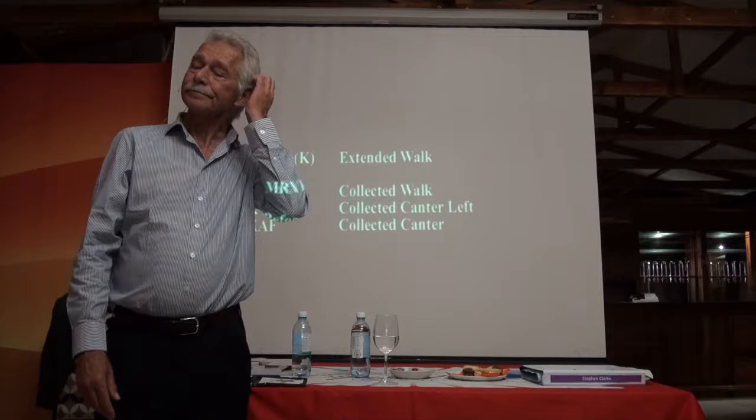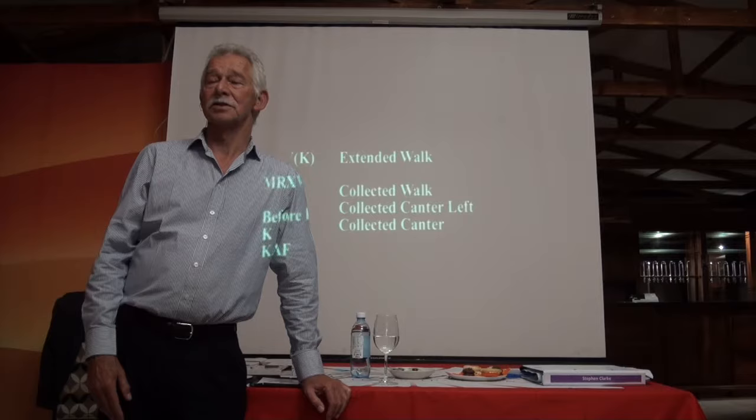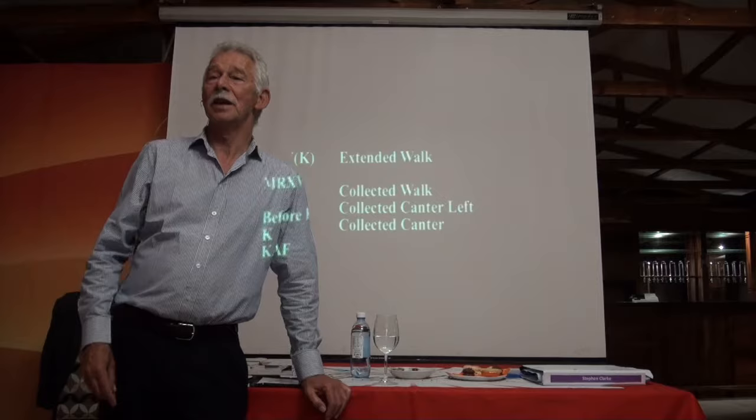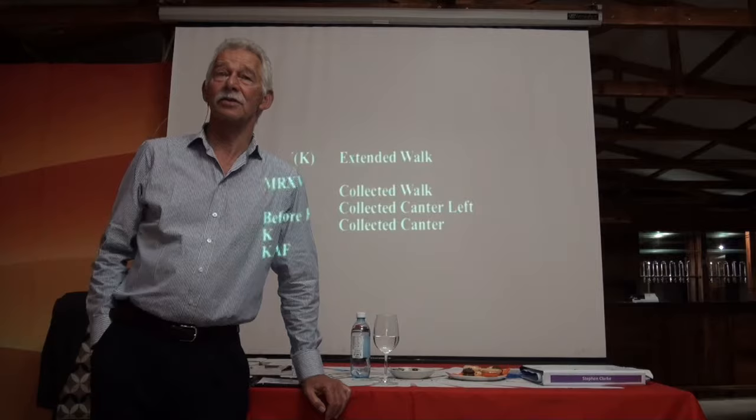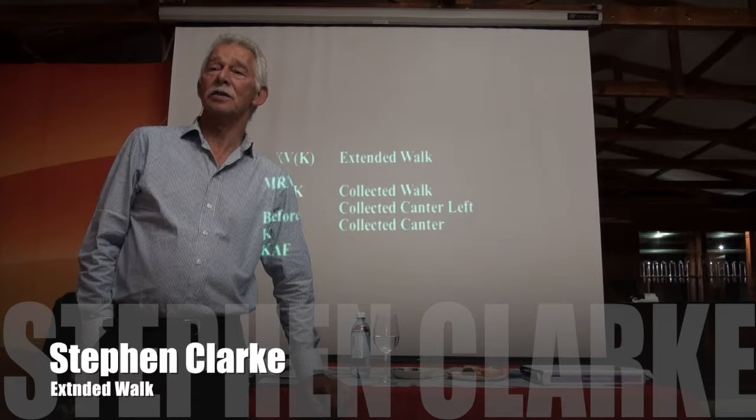There's quite often a discussion about how much overtrack a horse should show. Horses are all different shapes and sizes, and some have by nature a bit more overtrack than others. But what's mostly important — it's not just all about the overtrack. It's about whether the horse is able to show a difference within the collected and extended walk. There's a big difference between horses.